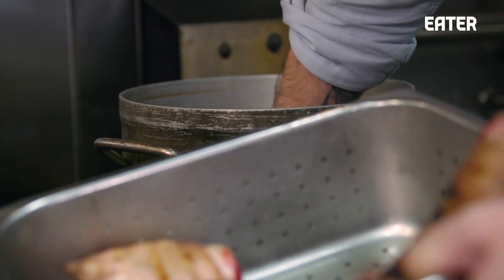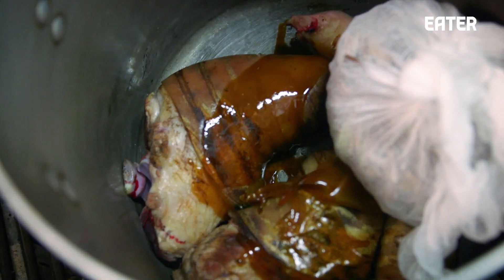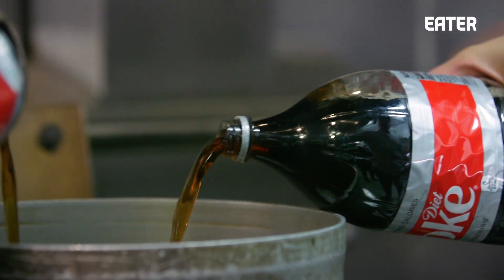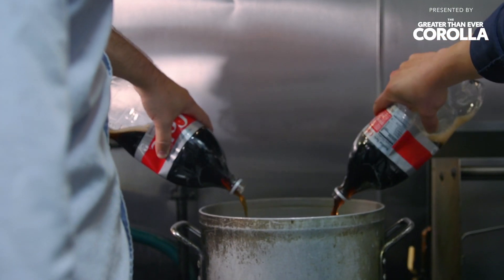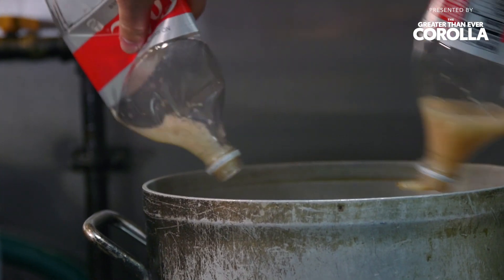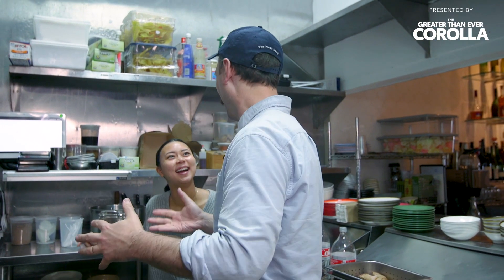We already have savory with the pork, all the floral elements, and sweetness from the sugar. Now we're going to add the Coke. Why diet? Because there's already palm sugar. This took a real strong left turn when we introduced Diet Coke — now I just don't know where we're going anymore.